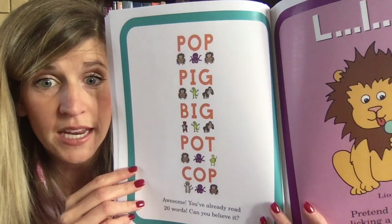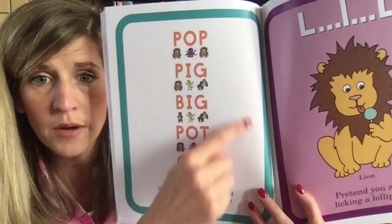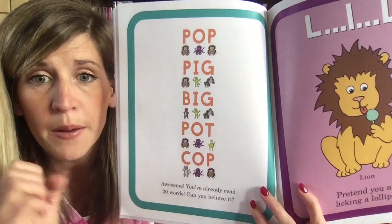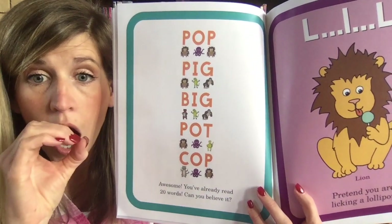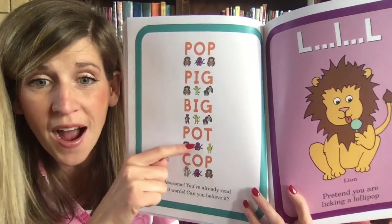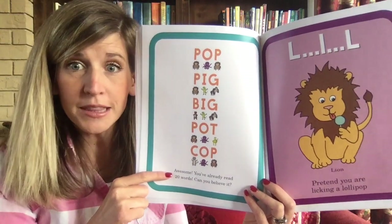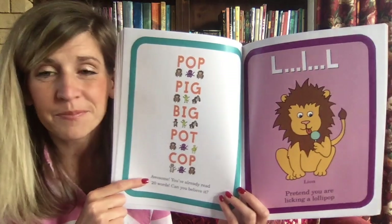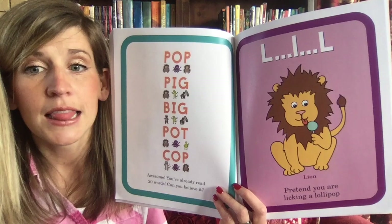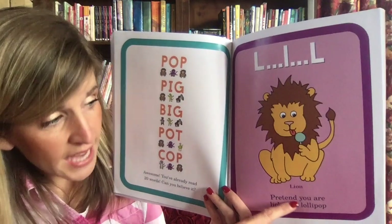Let's pick one word to read together: the porcupine — P-O-T — 'pot,' like I cook soup in a pot. Awesome! You've already read 20 words — can you believe it? This one is super silly because you have to lick like the lion: 'l-l-l.' Pretend you are licking a lollipop. The lion is licking a lollipop — that's called an alliteration!